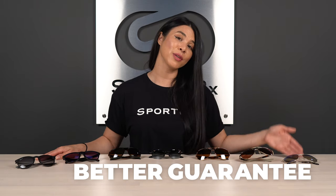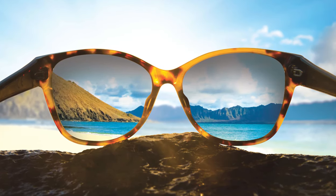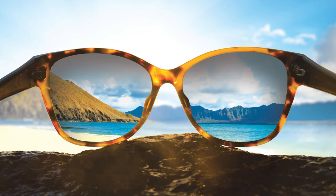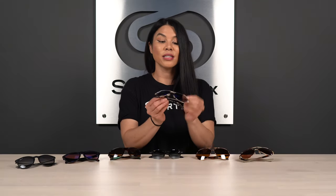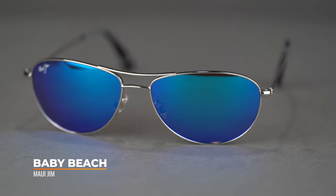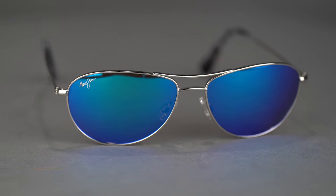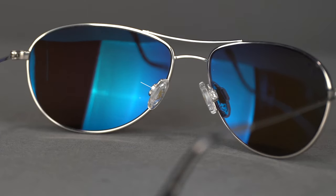First and foremost, we're going to start with Maui Jim because Maui Jim is the upper echelon of polarized lens technology — they are a lens-focused company. This particular frame is the Maui Jim Baby Beach, which is that classic full-rim aviator design. It's very, very lightweight and you have some adjustable nose pads here, which I really appreciate, especially for those with a flatter nose bridge.